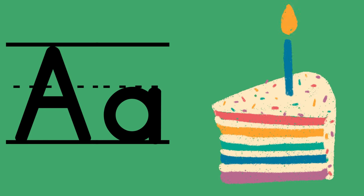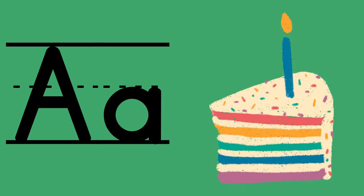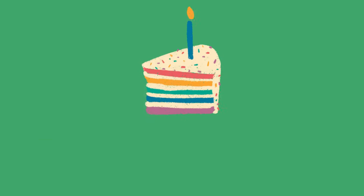A can say its name A in a number of ways. I'm going to show you three of the main ways A says A in a word.